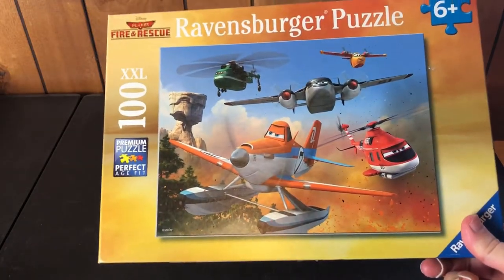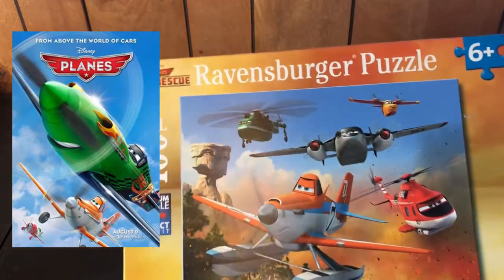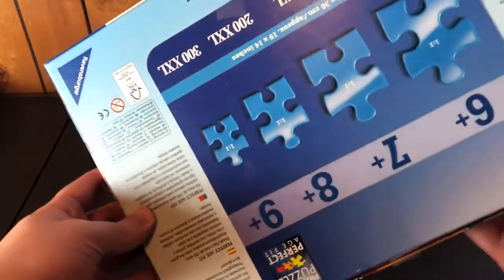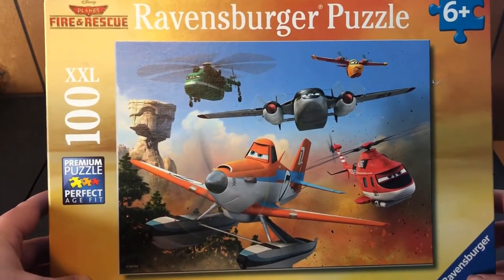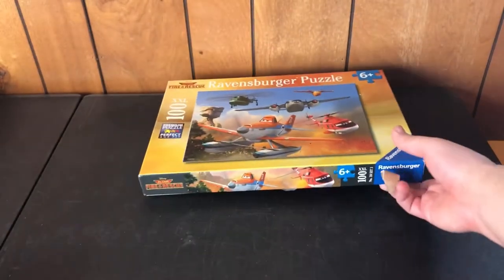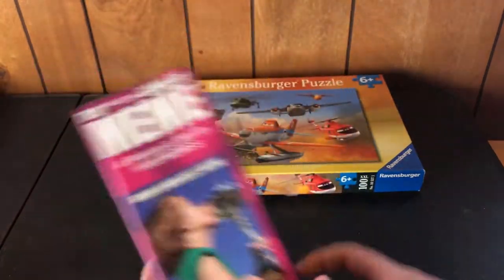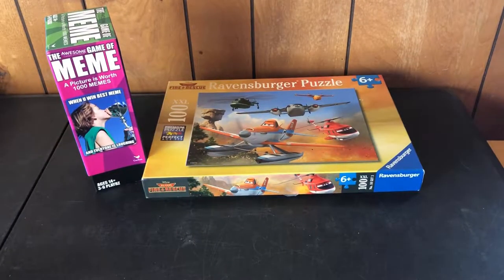Here's one thing to start with — a Disney Pixar Planes puzzle, XXL 100-piece. I mean it's just a puzzle, just Planes, looks like it's all there. The thing about Planes is it's kind of hard to find the stuff, especially compared to Cars, so I usually pick up Planes stuff when I find it. This is a random thing — another Game of Memes game. Nothing too spectacular, but it was super cheap so I picked it up.